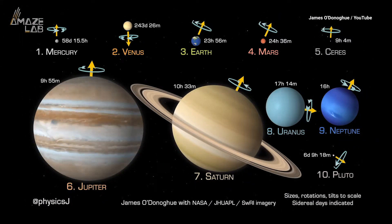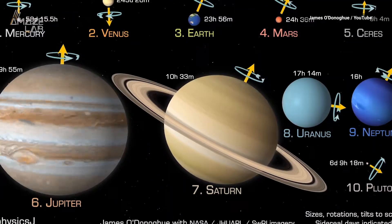James O'Donohue, a planetary scientist at the Japan Aerospace Exploration Agency, created an out-of-this-world animation showing the differences in size, rotation speed, and axial tilt of our solar system's planets and some dwarf planets.